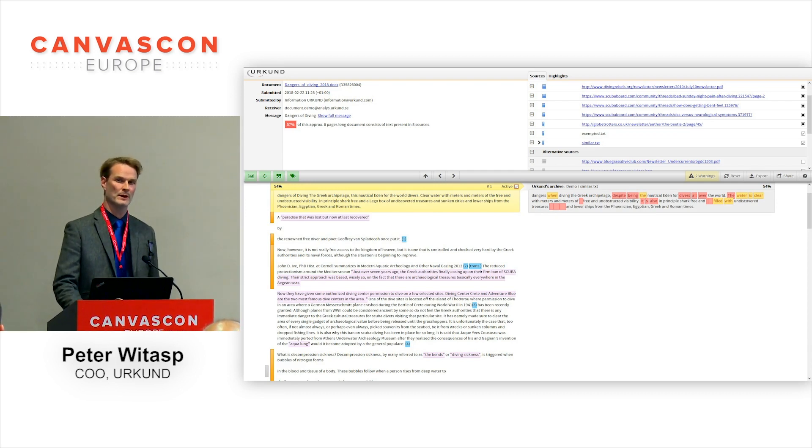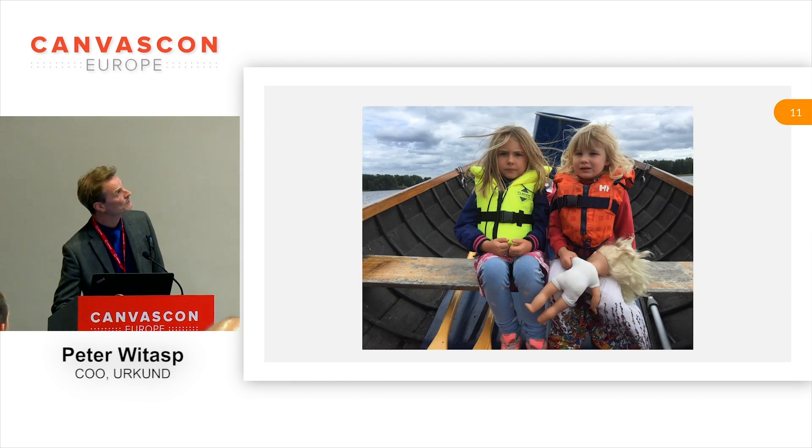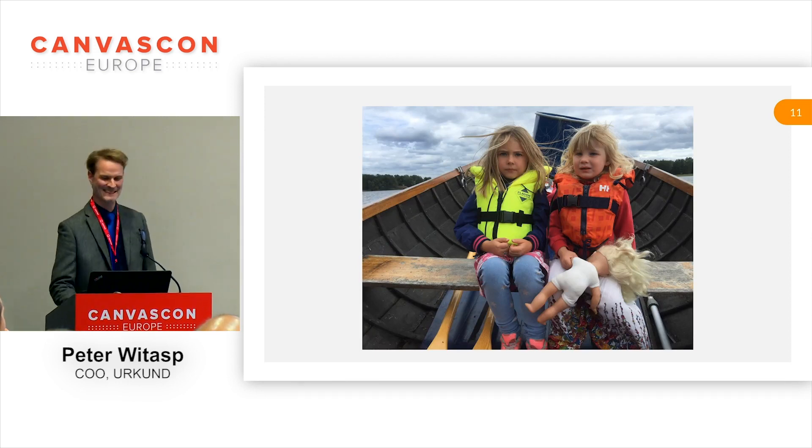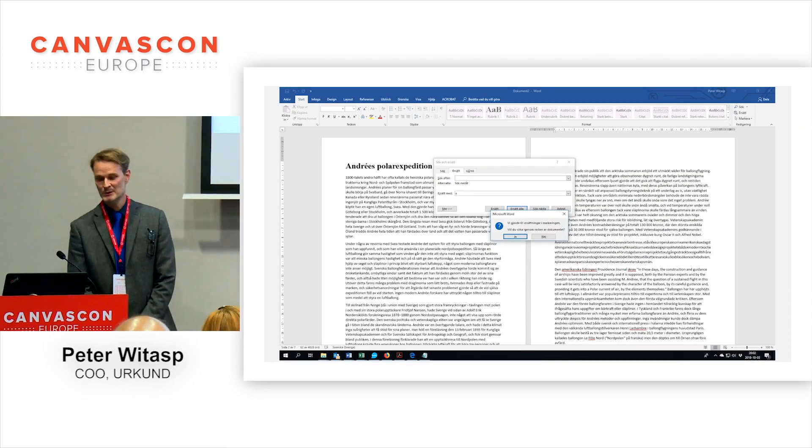I'm almost done with everything you want to know when using Urkund and Canvas. I'll show you a bonus picture of my two daughters not happy about boating, and just one or two cool things that we do.